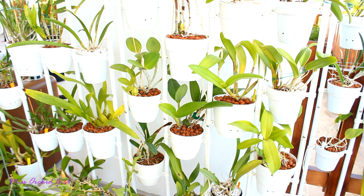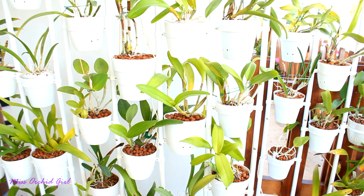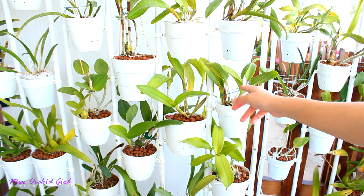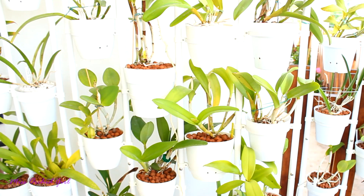Right now I need to bring the Oncidiums and the Dendrobium nobles inside. I also have the Epidendrums on the terrace — they're doing great — and the Angraecum Veitchii is doing great too. But the nobles and the Oncidiums need to come in. I'll let you know when I decide how I'll improve the setup and what I'm gonna do about the drying-out situation.